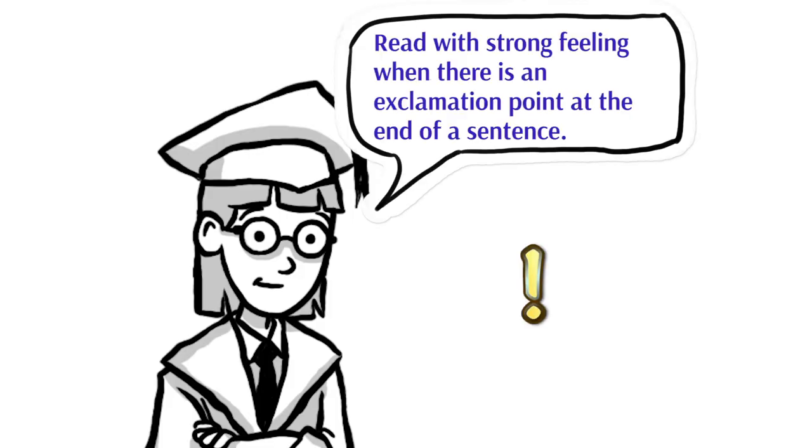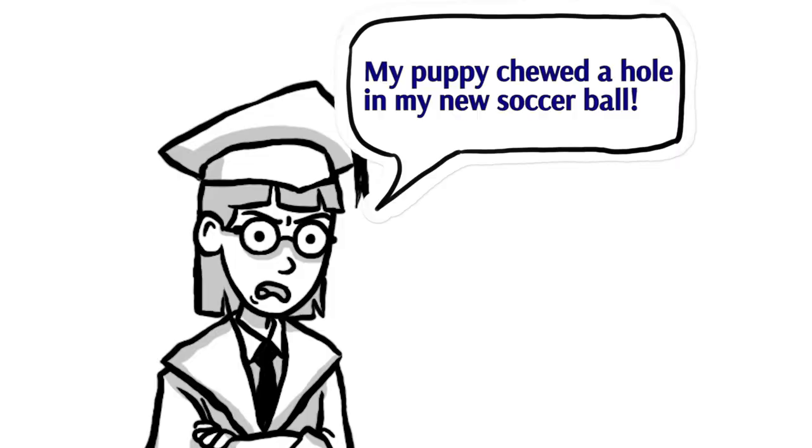Another type of punctuation mark at the end of a sentence is an exclamation point. When you see an exclamation point, you know that sentence needs to be read with strong feeling. For example, if your dog finally had puppies, you might say: 'My dog just had puppies!' But later, if a puppy chewed a hole in your brand new soccer ball: 'One of my puppies just bit a great big hole in my brand new soccer ball!' Any sentence with an exclamation point needs strong feeling.